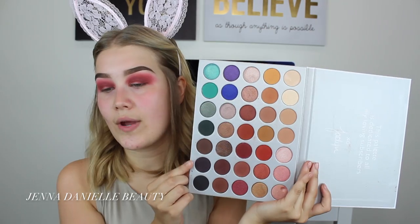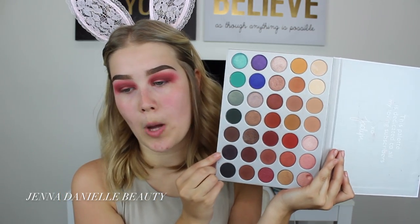Now I'm going to take this shade — it's that super, super dark purple, it's literally almost black — and I'm just going to take that with my Sigma E25 blending brush and blend it right up in the crease area, keeping it super low and just really tight up in the crease.